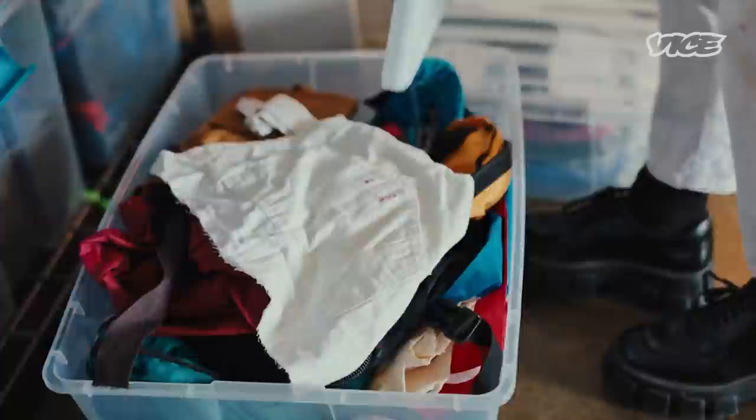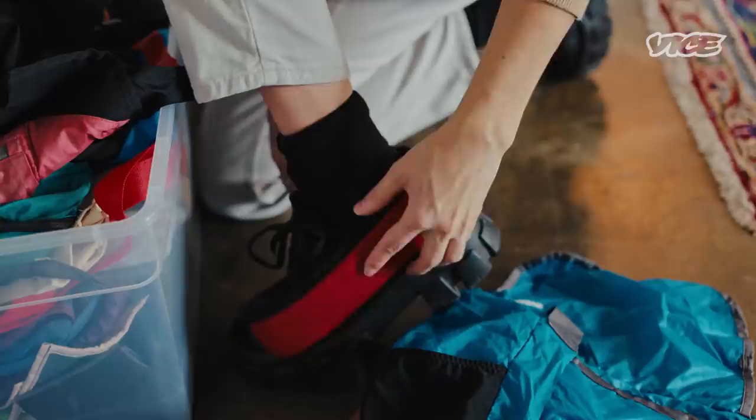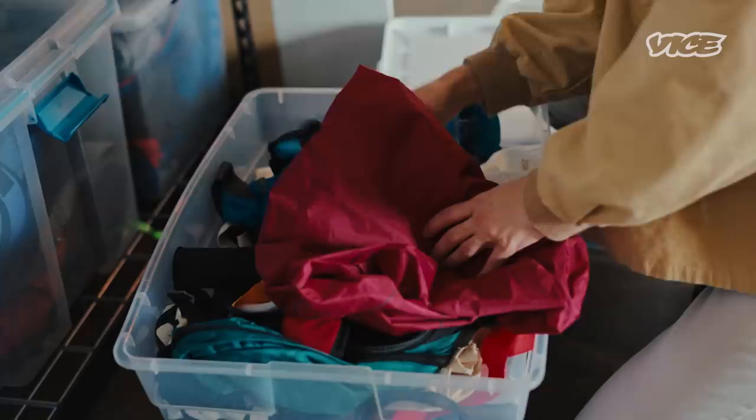This is where I keep all of my scraps and different projects that I've taken apart. I usually categorize by like if it's bags or certain types of material scraps. I think my favorite part of the process is really just coming up with the idea and the moment when everything clicks.